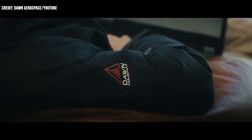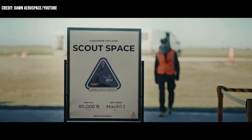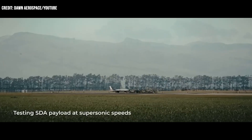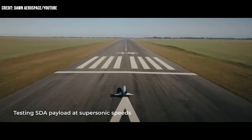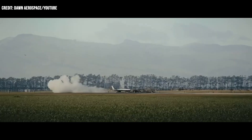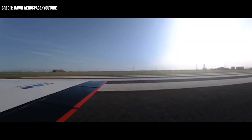Don Aerospace announced that it, in collaboration with ScoutSpace, completed its first demonstration flight with the Space Domain Awareness Payload. The development marks a noteworthy step toward achieving SDA capability on a supersonic suborbital spaceplane. Don stated that the approach could transform how commercial operators and governments monitor space.